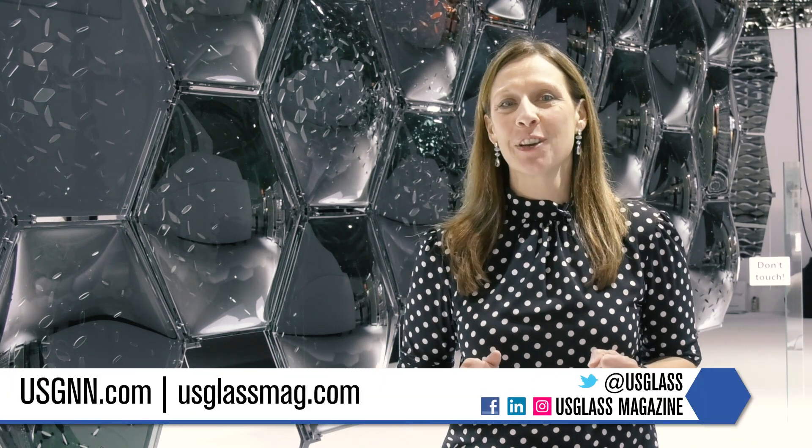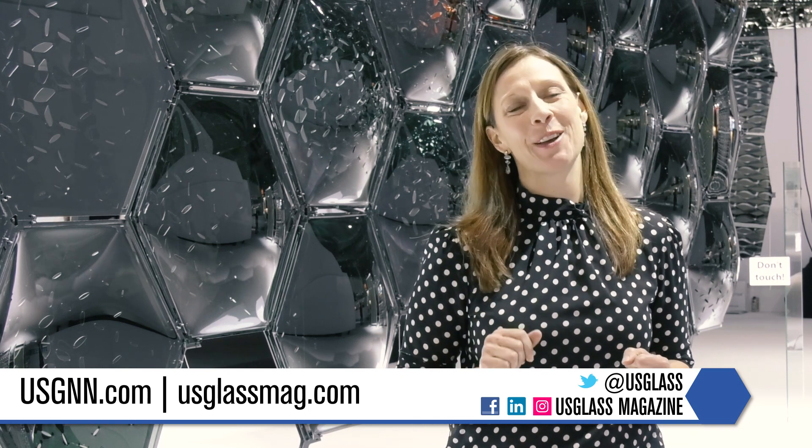And with that, GlassTech 2022 coverage is done. From the glass to the machinery and to all the people, it was great to be back in the halls of Messe Dusseldorf. We're already looking to 2024 and hope to see you there as well. Thanks for watching.